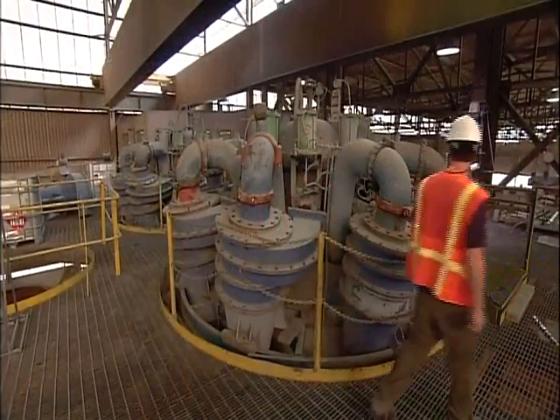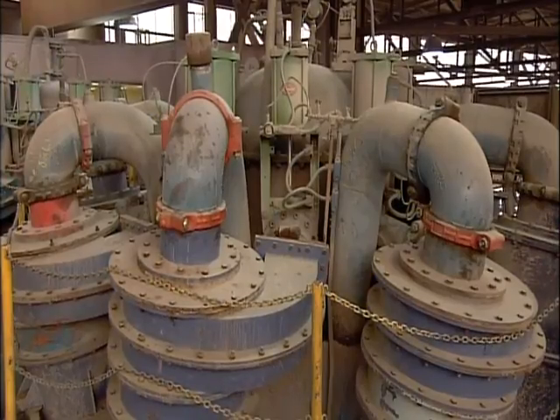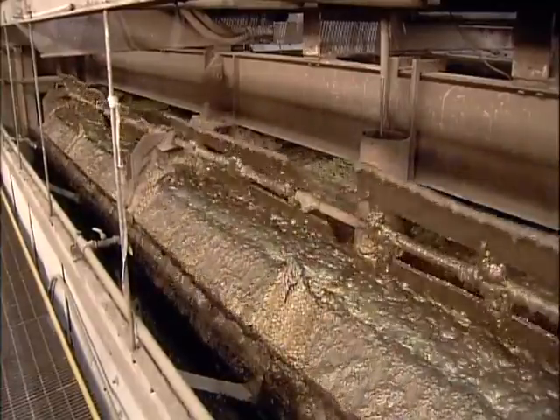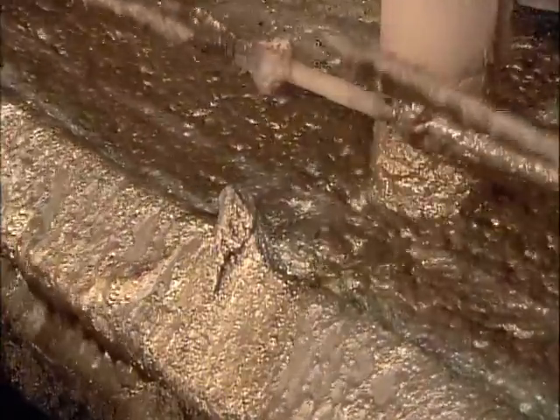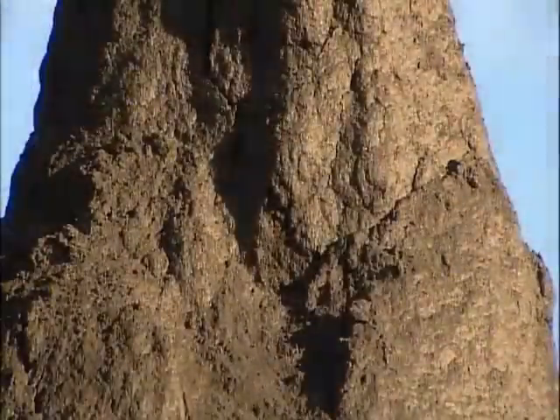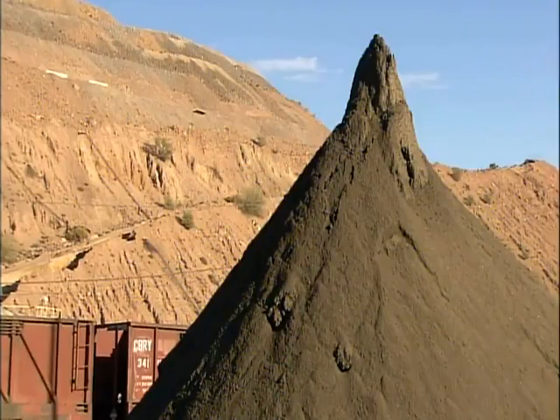Once all the rock has been sufficiently ground, they add chemicals which coat the copper particles and mix in a frothing substance. The slurry flows into flotation tanks. Air blasts create bubbles that the chemically coated copper minerals attach to. The bubbles carry the minerals to the top of the tank and they overflow. After filtering the overflow, they have a concentrate that's now 25 to 30% copper.